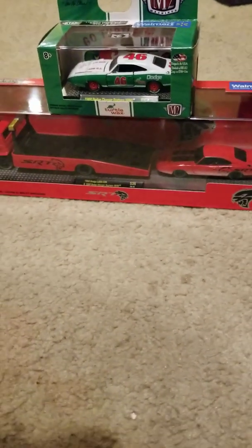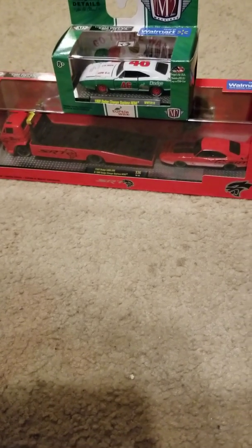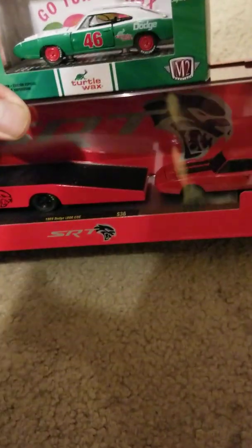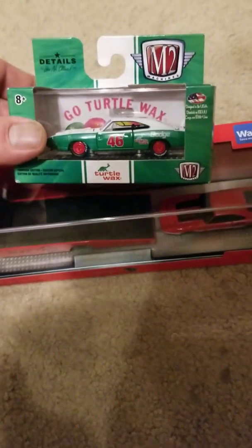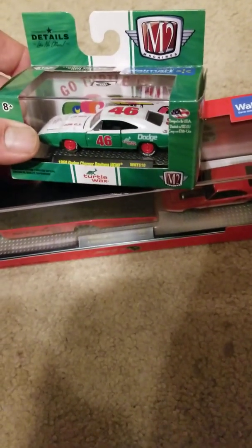Welcome back to Deuce McCamper's Die Cast Racing and Sometimes Fish, where today we're going to crack open these M2 Daytonas and have ourselves a little bit of a race. These are a little bit trickier than Hot Wheels, so I'm going to hit the pause button and we'll be right back.